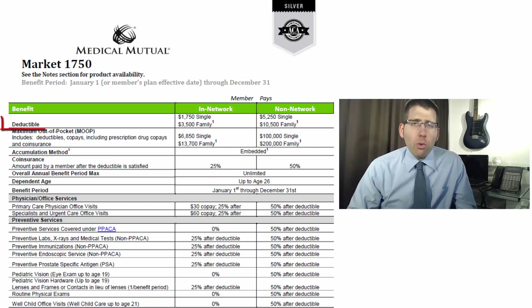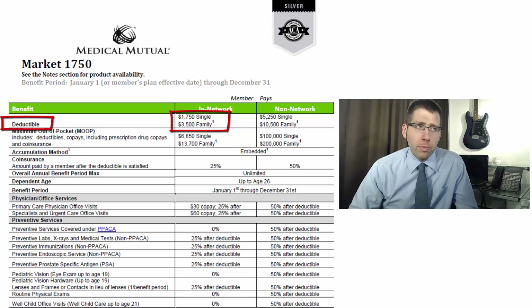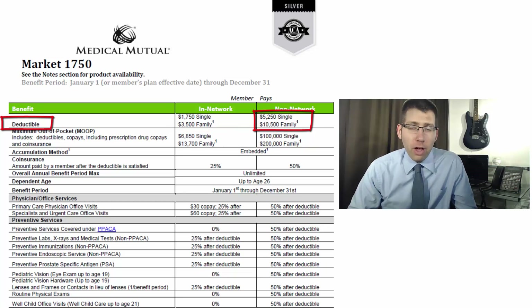Starting at the top, we have the deductible. In this case it's going to be $1,750 for a single person. If you have a family — two or more people — that's $3,500. You're essentially going to have two $1,750 deductibles to share between your family. So if only one person is getting medical treatment, they're only going to pay $1,750 before meeting that deductible. On the non-network side it jumps to $5,250 and $10,500.